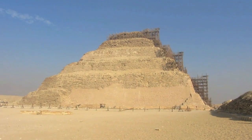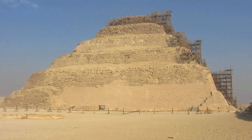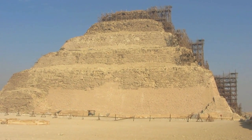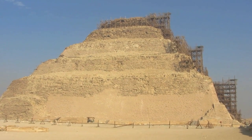So how this came about was in the first dynasty, they just buried them underground. The second dynasty, they had what's called a mastaba, which is one of these layers here, over top of it. And by the third dynasty, they had it above ground with the mastaba. And then they added layers to it, and it became the world's first pyramid.